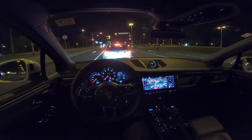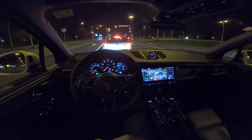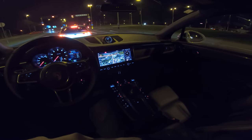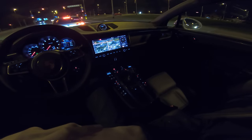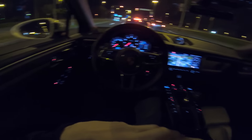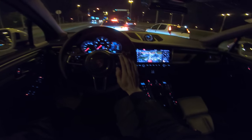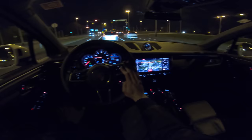The front lights are super bright — I believe they adapt, as you can see they're just below that car, so it doesn't blind the driver in front of me. Regarding the interior, I don't think this car has any ambient lights, which is a shame — that's probably an option. There are a lot of options in Porsche, but it's an omission worth noting.